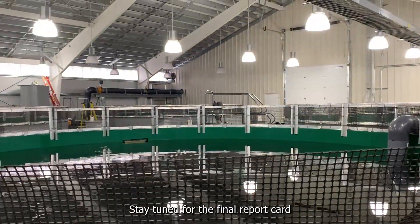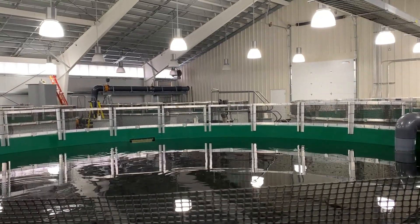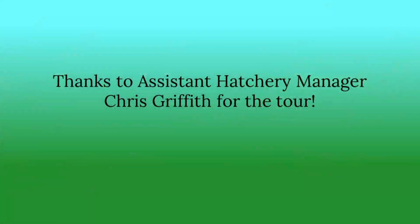Stay tuned for the final report card five years from now. Thanks to Assistant Hatchery Manager Chris Griffith for the tour.